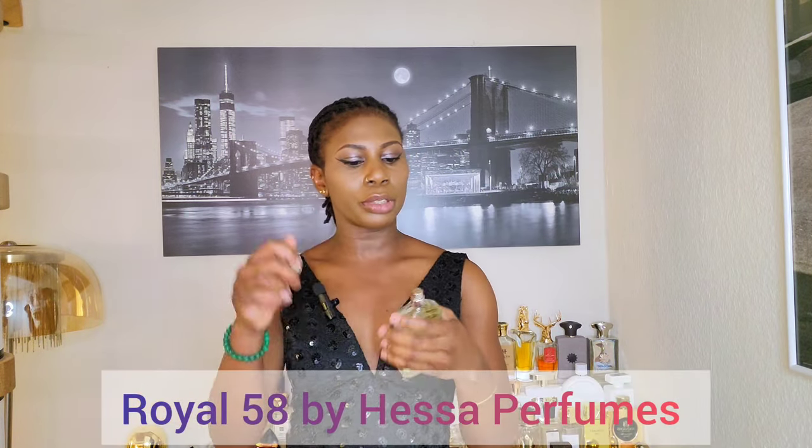Thank you so much for your love and support in the comment section — I always love reading from you. Today my scent of the day is Royal 58th from Hessa Perfume, which is a patchouli-dominant perfume. I've decided that every time I make videos I will tell you my scent of the day, and I'd love for you to do the same in the comments. We've come to the end of today's video — let me know in the comments your favorite perfume from this list or the one you'd love to try out. Check out my next video on my best Amazon perfumes, and I'll see you there. Cheers.